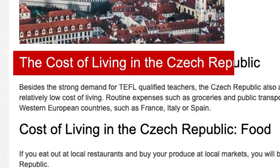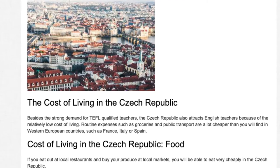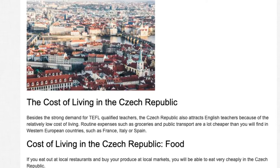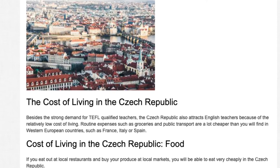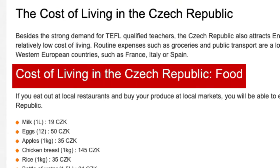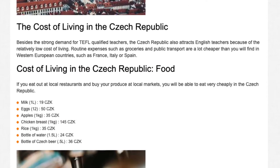The cost of living in the Czech Republic: besides the strong demand for TEFL-qualified teachers, the Czech Republic also attracts English teachers because of the relatively low cost of living. Routine expenses such as groceries and public transport are a lot cheaper than you will find in Western European countries such as France, Italy, or Spain.